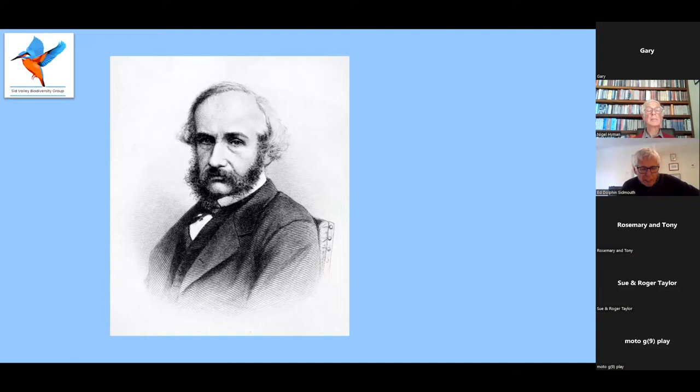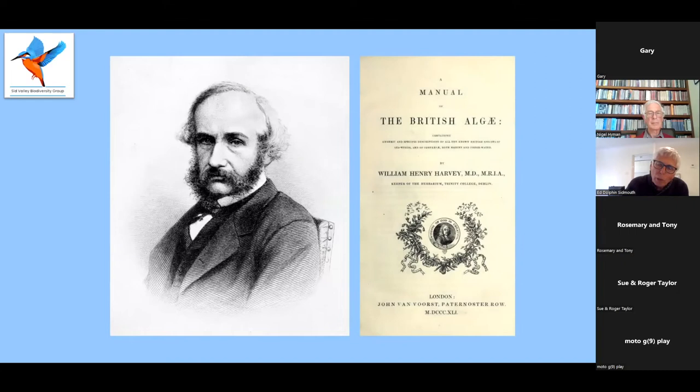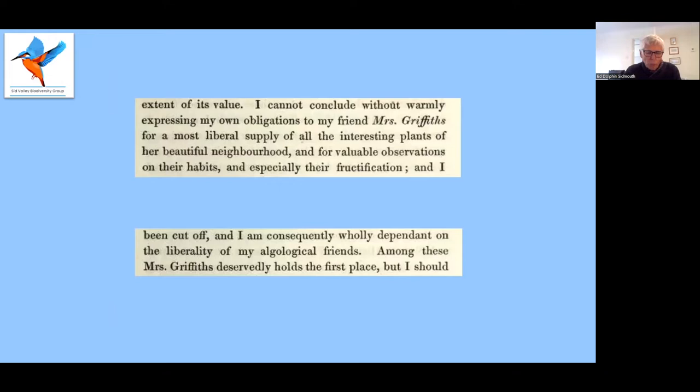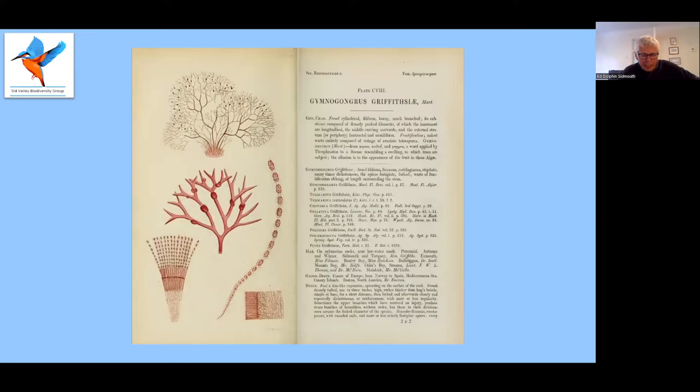The study of algae was in its infancy as these albums were being compiled. But as the century progressed, one of the most eminent phycologists was William Henry Harvey. He published the Manual of British Algae in 1841, which at the time was the go-to catalogue for British species. In the introduction, Harvey acknowledges a Mrs. Griffiths twice for sending him specimens. In 1817, the Swedish botanist Karl Agardh had named the genus of red seaweed Griffithia in Mrs. Griffiths' honour. This is Griffithia devoniensis.